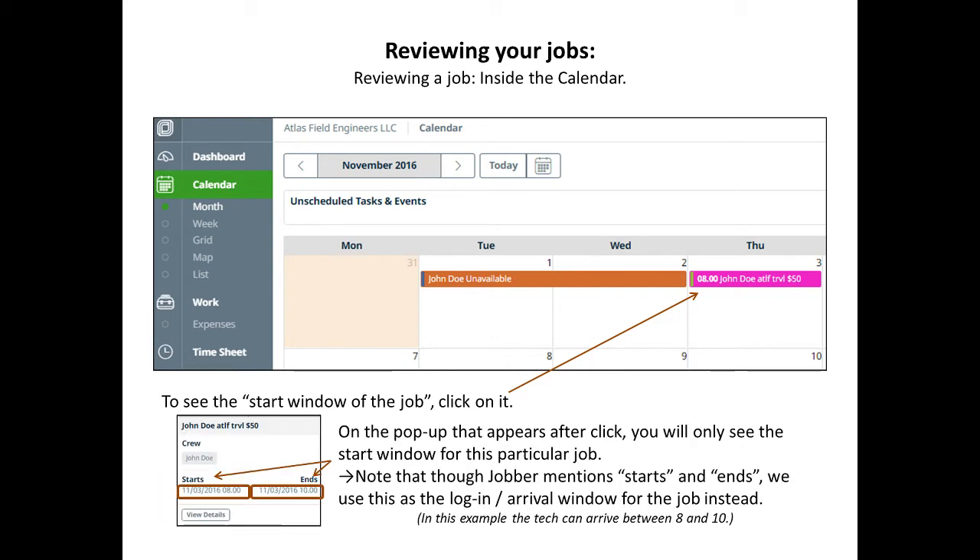If you click on the job, you will see the start window of the job. Start windows can be a hard time or have an actual window — in this example, it is 8 to 10. Other jobs are required to be started at a certain time without a window; there you will see the same time in start and end, meaning you have to be there at that time and there is no leeway.